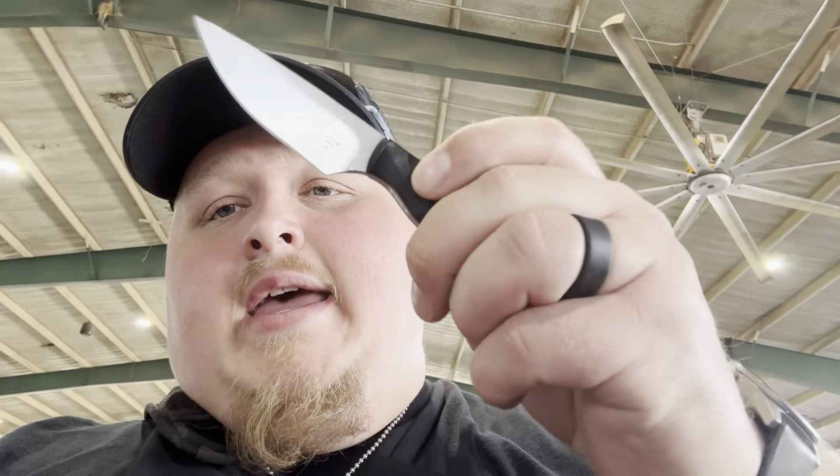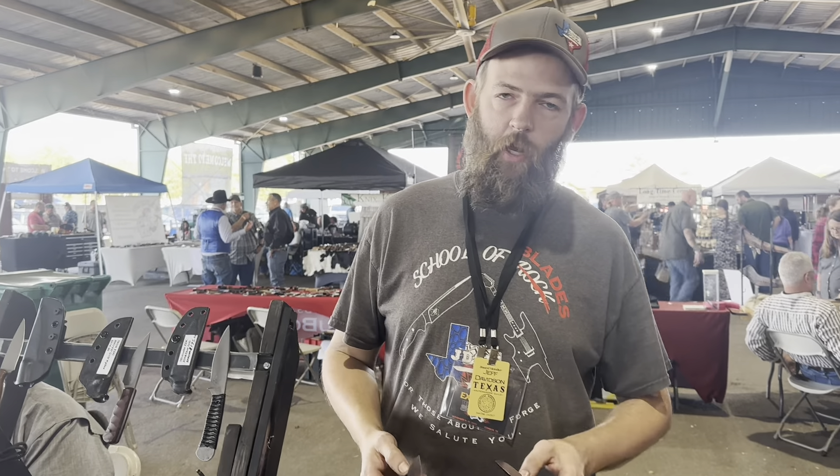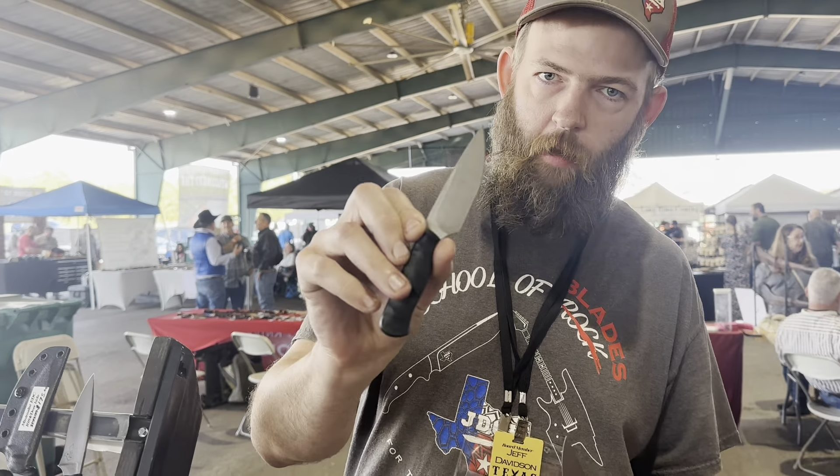We ran into Jeff Davidson at the show. My favorite might have to be the Skink — it's got the Texas logo on there too. Hey guys, I'm Jeff Davidson with Jeff Davidson Custom Knives. Here's a couple of my staples: this is the Skink model and this is the Gecko.